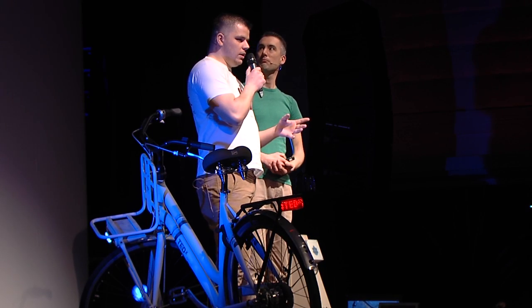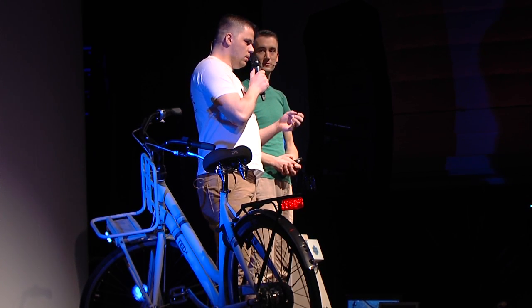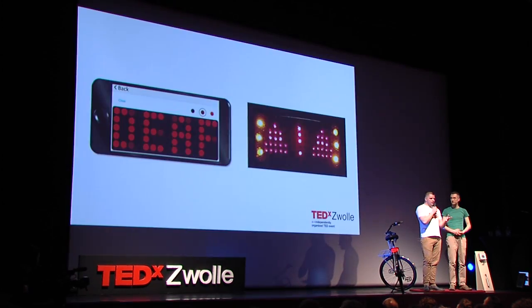We could now customize the taillight and were able to generate safety warnings. Our bike could indicate sudden braking and warn other traffic when you fall. We launched a crowdfunding campaign at a major technology show in Utrecht. We met with a lot of our backers in that first week, and they had really good suggestions and feedback for us. We even talked to a deaf man who told us that Achterlicht would be a great opportunity for deaf people to indicate that they can't hear horns or bells behind them.